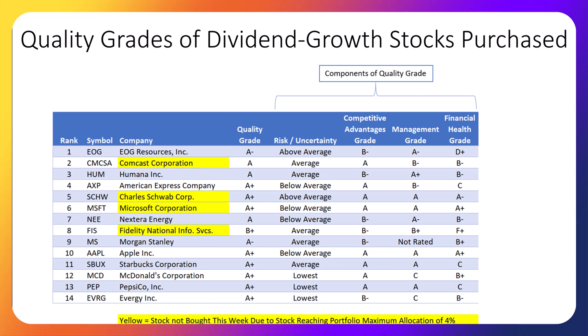All of the stocks we bought this week qualify as high-quality and are dividend growth stocks. The last quality component is financial health. Remember, earnings are a fancy way to say profits.